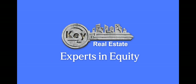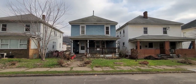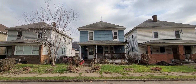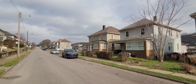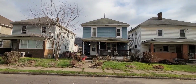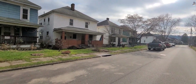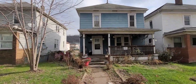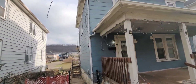Key Real Estate Experts in Equity. Folks, we have a property on Orchard Street here in Weirton, West Virginia. This is a three bedroom, one bath — all utilities are on and working. It has a single car garage.